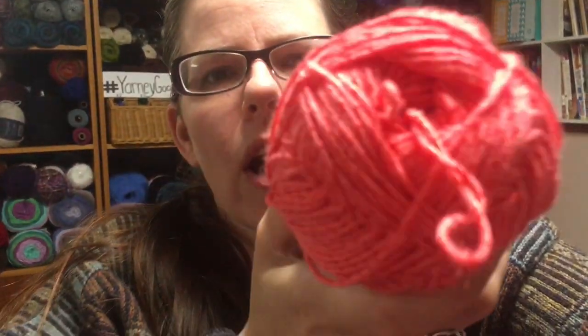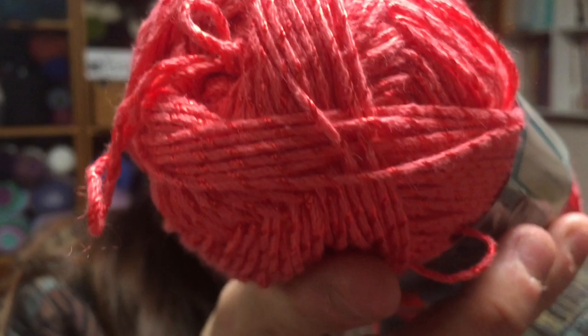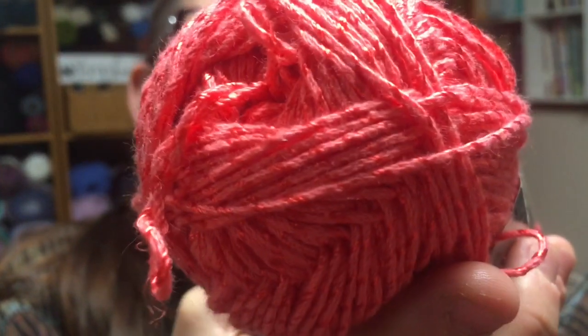Then I have Yarn Bee Mimosa in the color coral. This is 62% cotton, 38% rayon, 240 yards — one of those in the color coral.